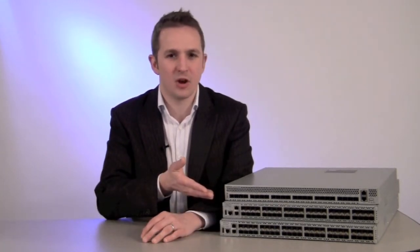Hi, I'm John Peach of Arista Networks, and I'd like to give you a brief overview of our 7100 series family of open and extensible ultra-low latency 10 gigabit Ethernet platforms. Optimised for the demands of financial services, cloud networks and high-performance compute environments.